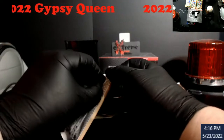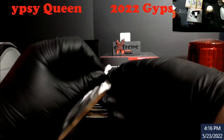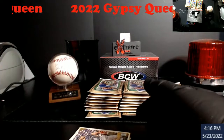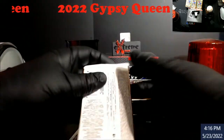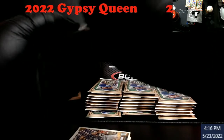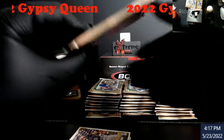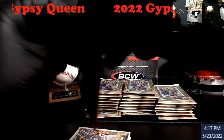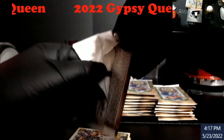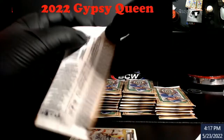One auto? Nope — two on-card autographs average per box. I know these always have the Jackie Robinson, the Gypsy Queen logo reversals, the no-names. There are just so many parallels in this stuff. Hopefully I catch anything that stands out, but you guys probably know from the past that sometimes I don't catch them all.